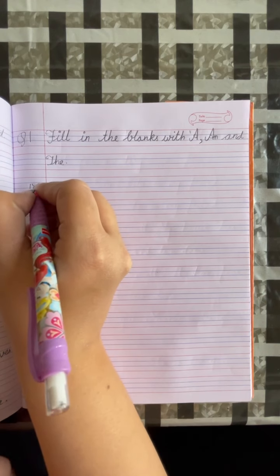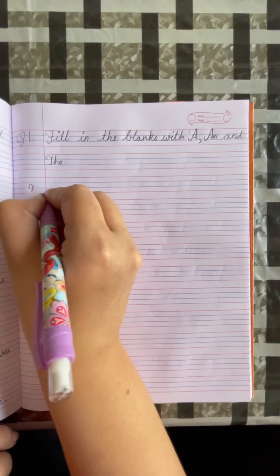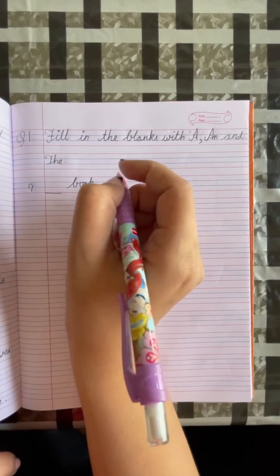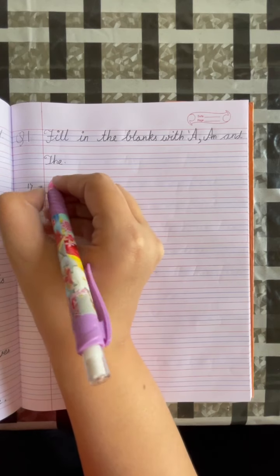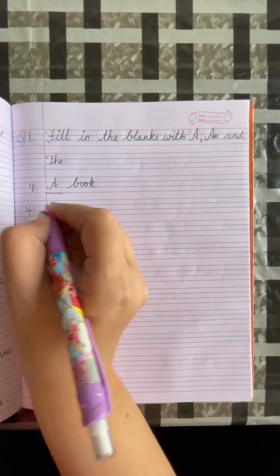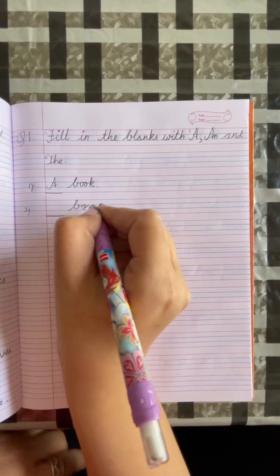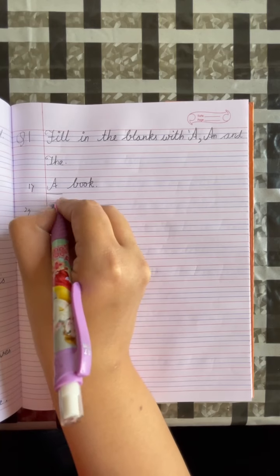Number 1: dash, book. Put a full stop. B is a consonant, so we will write A. Number 2: dash, box. Put a full stop. B is a consonant, so we will write A.